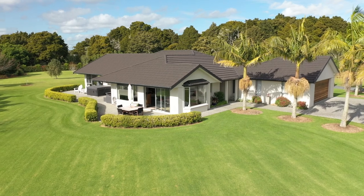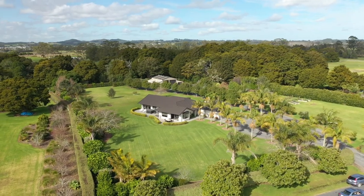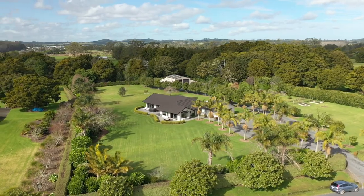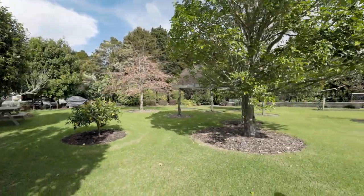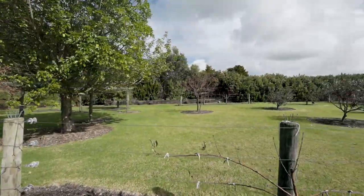If the outdoors is your preference, then you are going to love the flat one hectare grounds with beautifully established gardens, an orchard with a mix of fruit trees and vines, and the beauty of the property bordering onto walking tracks and a river.